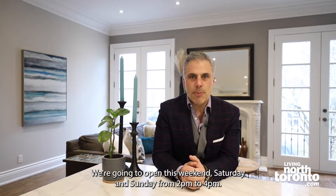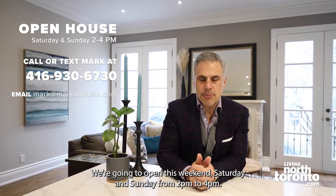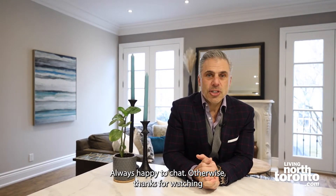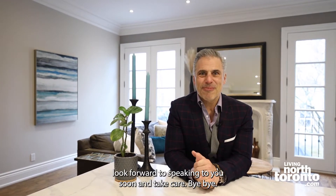What do you have to do? It's simple. We're going to be open this weekend, Saturday and Sunday from two to four — so come on by and check it out. And if you need more information, give us an email, text, or DM — whichever works best for you. Always happy to chat. Thanks for watching, I look forward to speaking to you soon. Take care, bye bye.